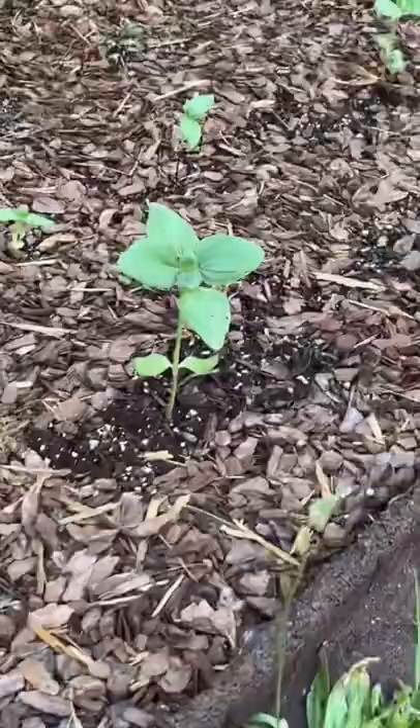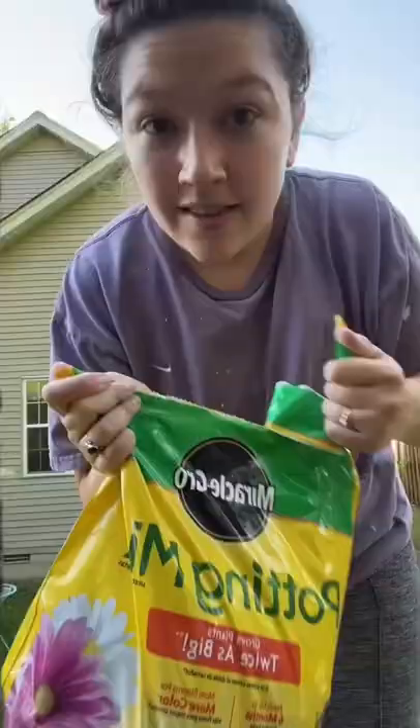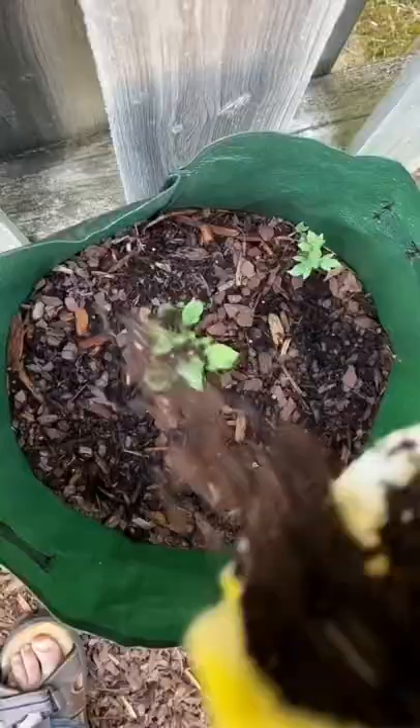These big ones are mammoth sunflowers that will literally be 12 feet tall. Our potatoes are really starting to sprout — look at this bag of potatoes. That's actually why I have dirt, because once potatoes start to sprout you are supposed to cover them up.